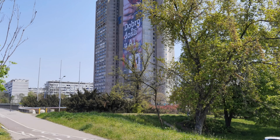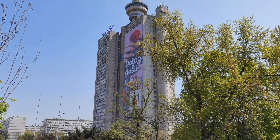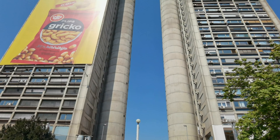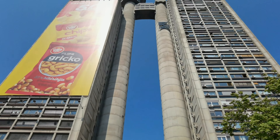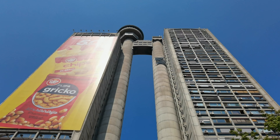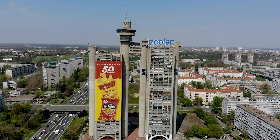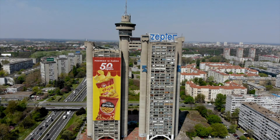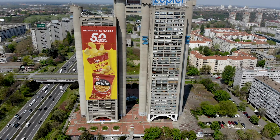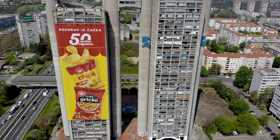If you're looking for Brutalist architecture, you really cannot miss Genex Tower. It's a 30-story residential tower and a 26-story office tower, connected on top with what should be a revolving restaurant — but it's not working and it's never been working. Genex Tower is really a symbol and probably the most well-known example of Brutalist architecture in Belgrade.